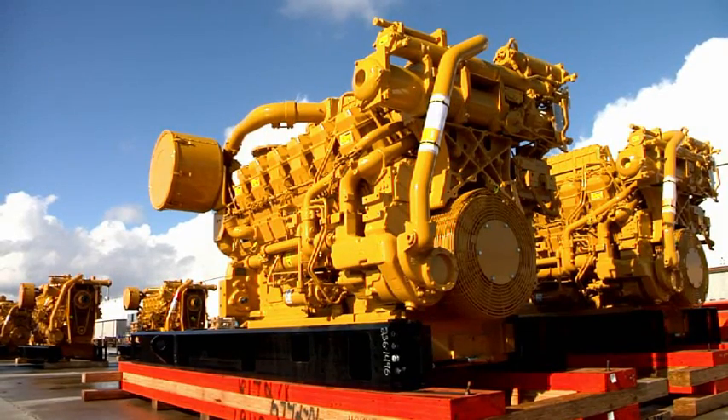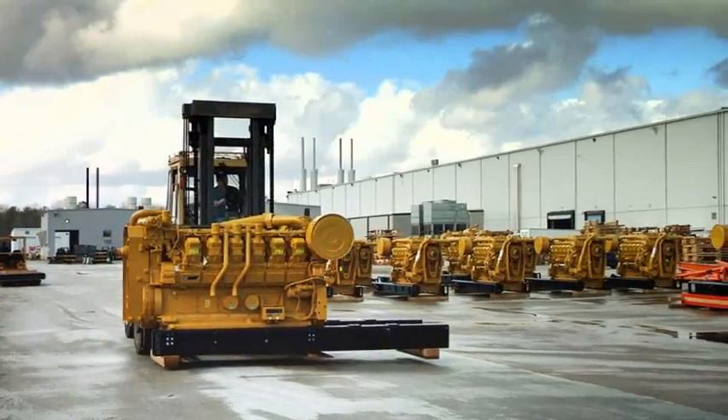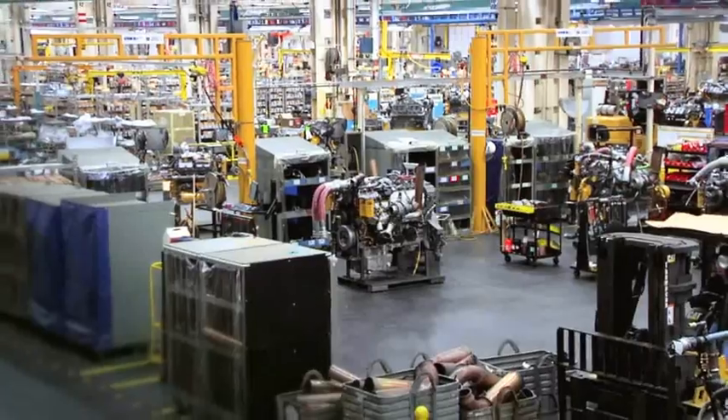The pallets come in with engines on them from other Caterpillar facilities and generator units from an OEM supplier, because the basic principle of what we do here is electrical generation. Once they are taken off the wooden shipping platform, the engine and generator are married together in the assembly process, but they're put on a permanent structured metal stand.